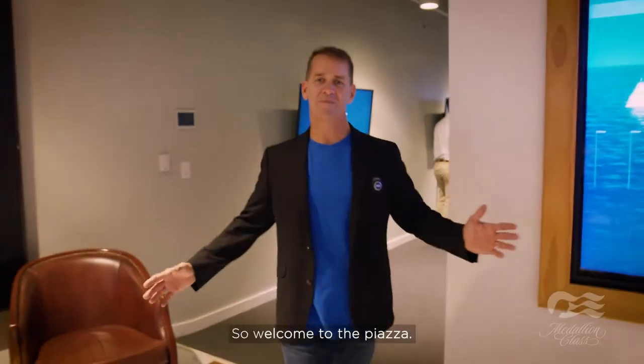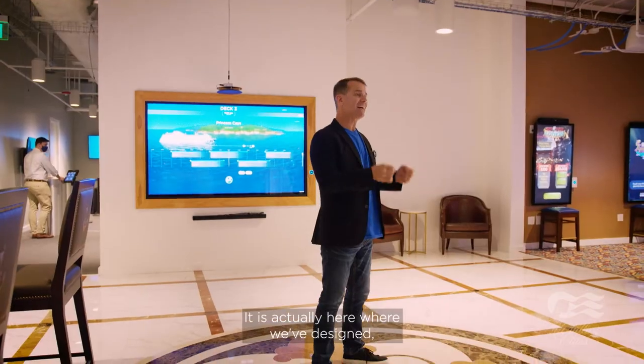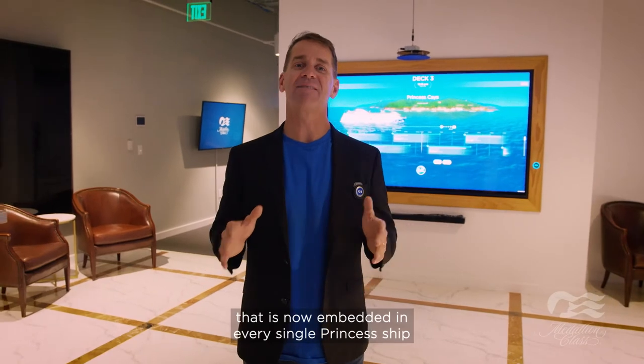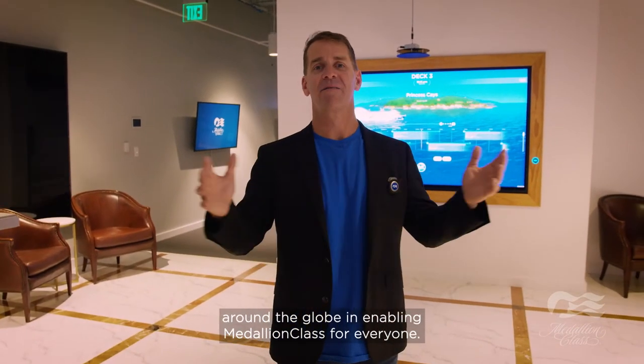Welcome to the Piazza. Just like on every Princess ship, the Piazza is the heart of everything we do. It is actually here where we've designed, engineered, and refined all the special technology that is now embedded in every single Princess ship around the globe, enabling Medallion Class for everyone.